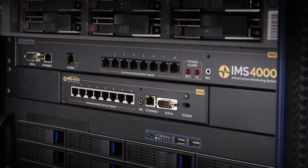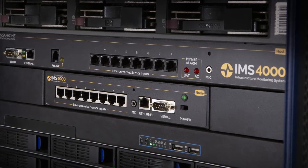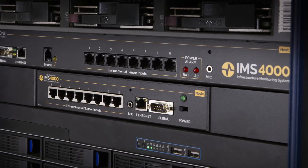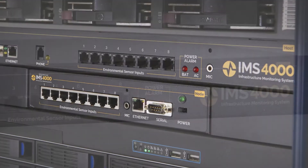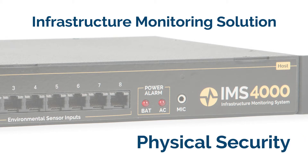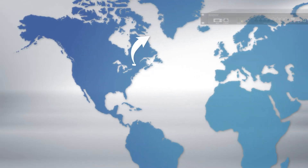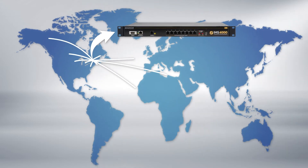The IMS 4000 provides low-cost remote monitoring of all size computer rooms and data centers. This simple-to-install rack-mountable system is designed to monitor the entire infrastructure, including environment, physical security, and network operation. It can monitor equipment in multiple branches from one location.